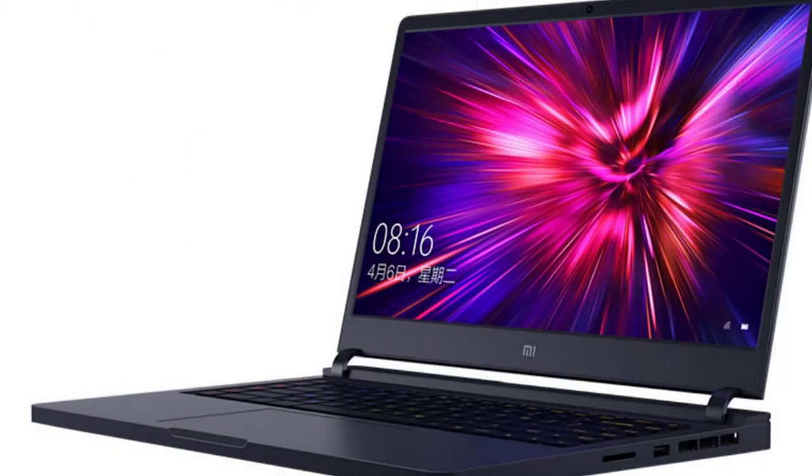Next is a gaming laptop. It is launched at a 144Hz display, priced at ₹75,000. It is launched with 16GB RAM, i7 and i5 options, and 512GB SSD.